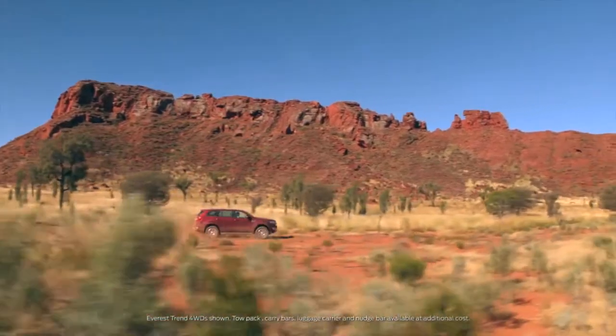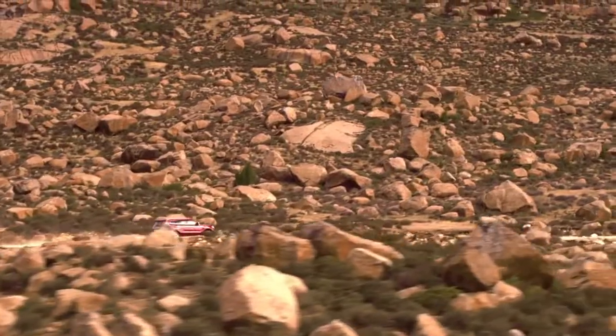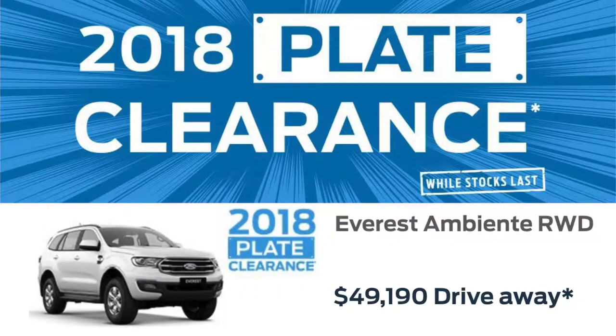Or get ready for a family vacation with the 7-seat Ford Everest Ambient Rear Wheel Drive Auto at only $49,190 drive away.